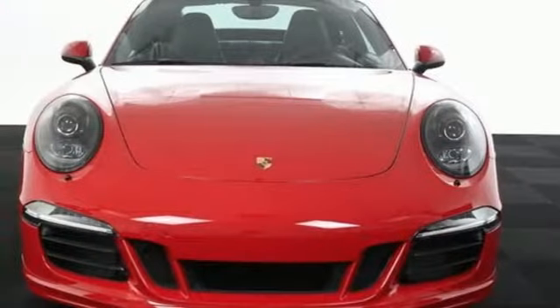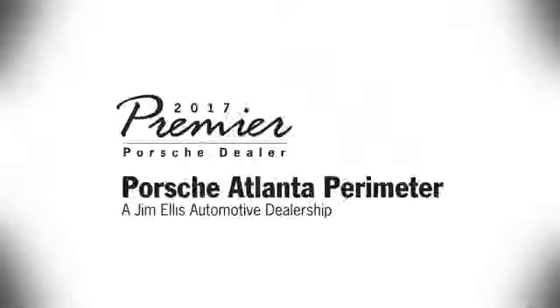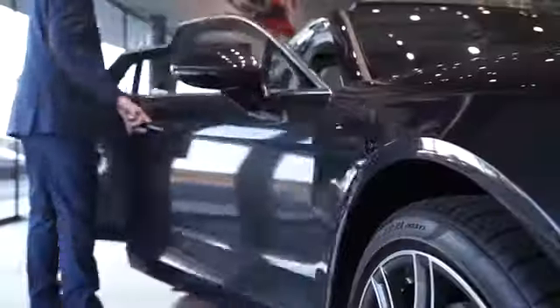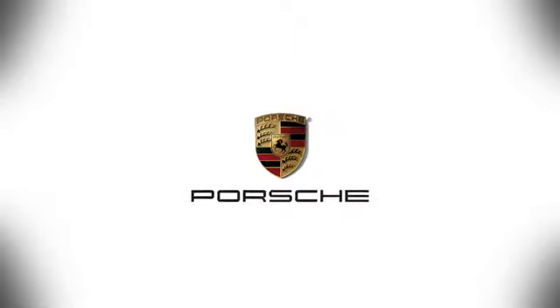Get behind the wheel of this polished 911 today. At Porsche Atlanta Perimeter, we prove that buying a car can be a world-class experience. Contact Porsche Atlanta Perimeter today. We're conveniently located inside I-285 on Peachtree Blvd.